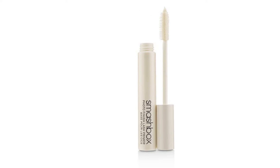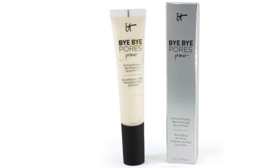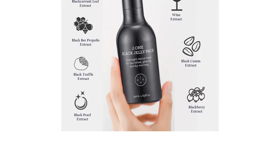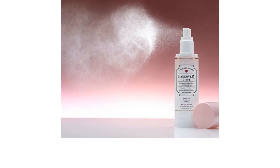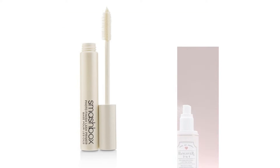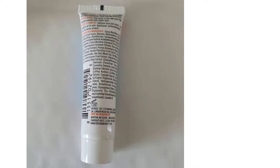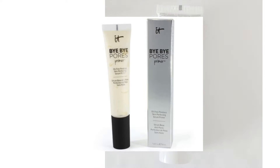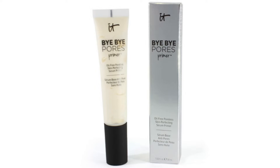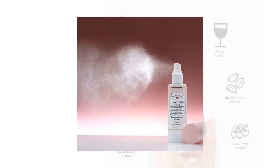Ask any makeup expert and they will tell you that primers are a must-have for keeping your makeup looking flawless. This pre-foundation step in your makeup routine can prevent creasing and caking, thereby prolonging the wear of your makeup. Some formulas also provide additional skincare benefits such as hydration and sun protection. But if you have sensitive skin, you are probably hesitant to try new products. Finding the perfect product might be hard since everyone's skin sensitivity is triggered differently. Nevertheless, we did the research and found some primer options that may work just for you.